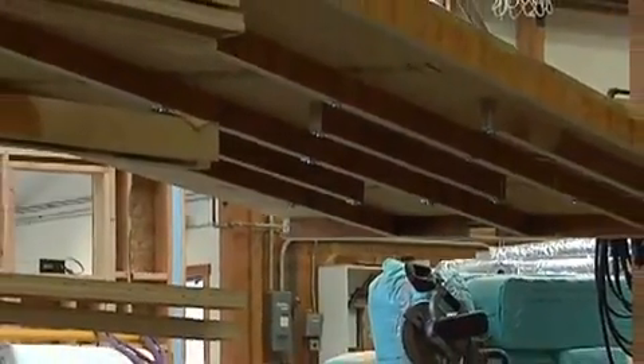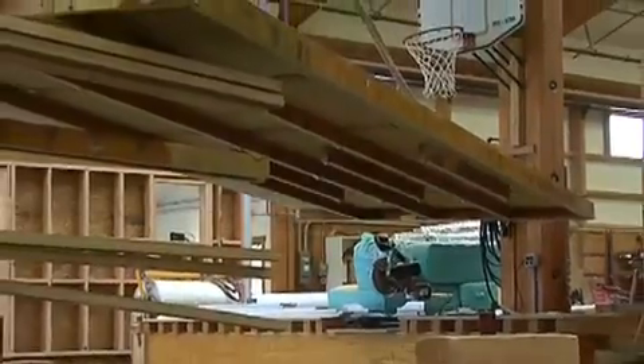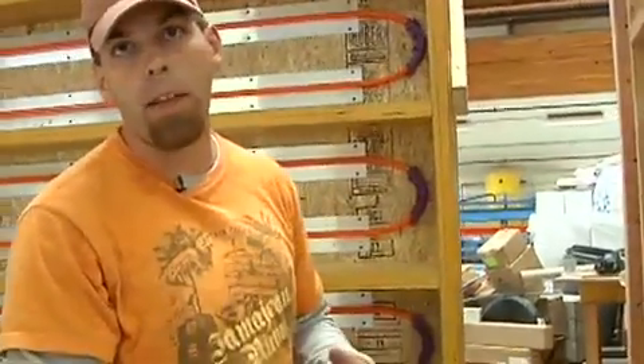By pre-building modules like this, we're able to pre-install them and get them set up so that you basically ship a whole bathroom. When this module is done and ready to be transported, we'll lay it down on its back — inside you'll have your toilet, your sink, the shower, and all the mechanical components already pre-installed.